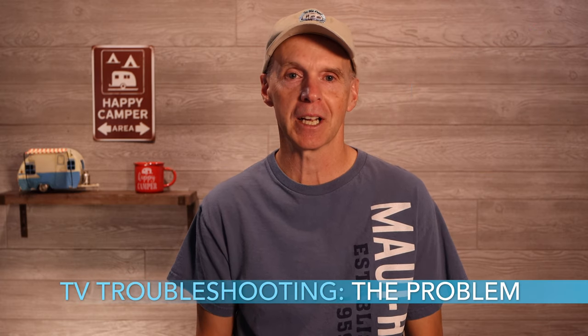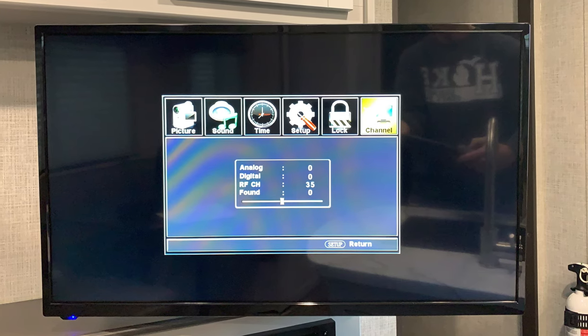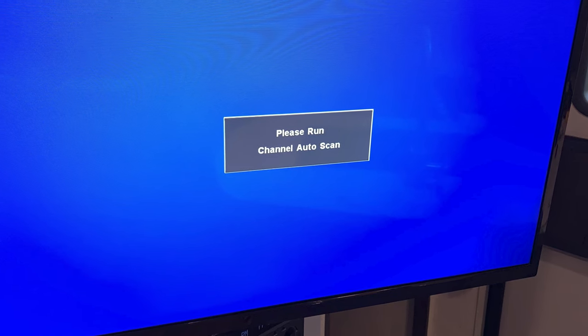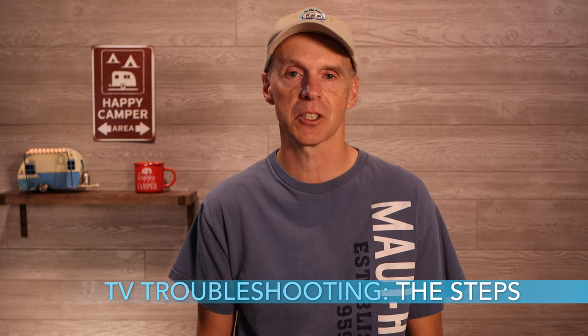Having your TV not working right can be more frustrating than you think. This is especially true if you know over-the-air channels are available but your TV isn't picking them up. This happened to me recently when camping in my Keystone Bullet. I repeatedly scanned for channels with nothing being found. I knew that there were plenty of TV stations broadcasting where I was located, so the issue was something with my setup. So how do you go about methodically troubleshooting something like this? Here are the steps I took to eventually solve the issue.